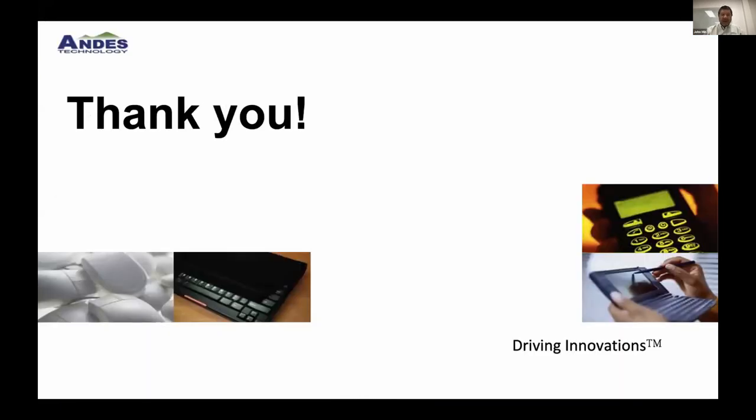That concludes my presentation. There is a question in the Q&A — John, please jump in and answer it. Thank you for your wonderful presentation and the innovations you're doing with RISC-V.